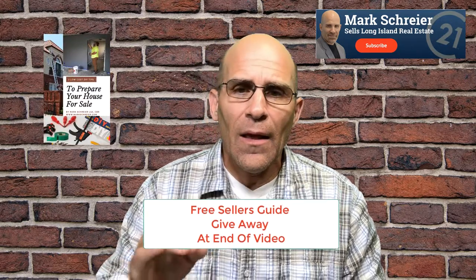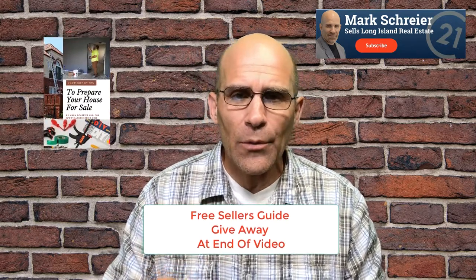Stay tuned to the very end of this video — I'm going to be giving away a free seller's guide. If you're looking to sell your house, this is a free guide to help you save some money with do-it-yourself things you can do to improve the property value of your house.